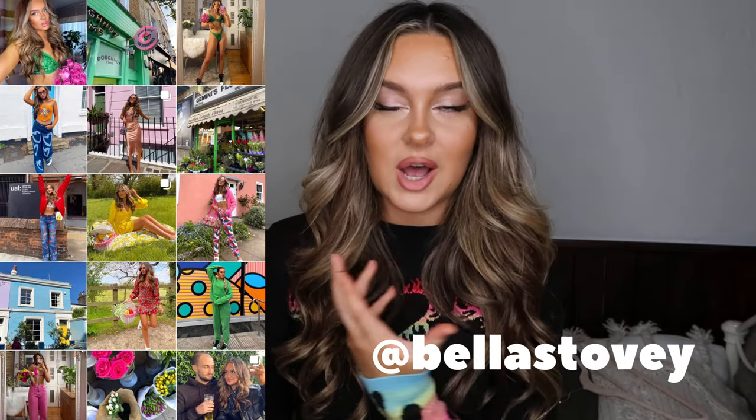If you guys are new here, hi, my name is Bella. I make a lot of fashion and lifestyle videos, vlogs, and haul videos, so definitely hit that subscribe button if you want to see more. Also check me out on Instagram for daily lifestyle and fashion content. I will link all the items below in the description box — these will be affiliate links, so if you purchase through them I earn a little bit of commission. All the links and the discount code will be down there for you to shop.